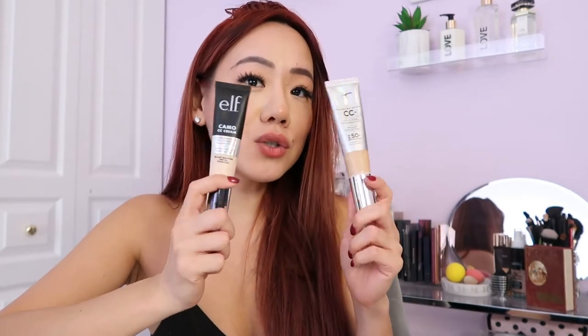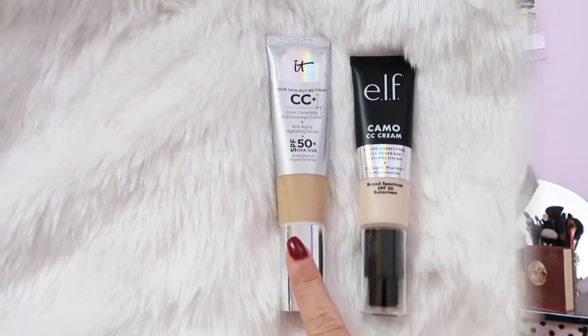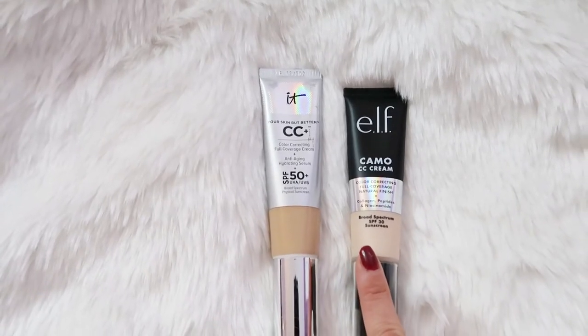I'm going to do a full review for you guys today — how it applies, a whole wear test, everything. Please keep watching! Alright, let's take a look at the packaging. The packaging is very, very similar.